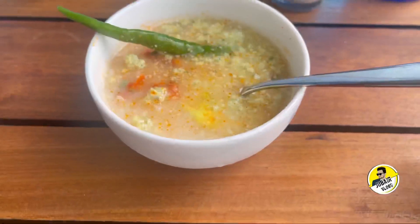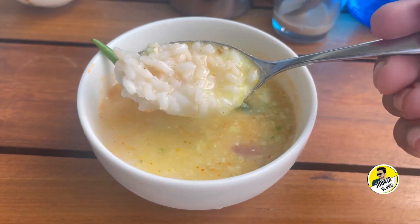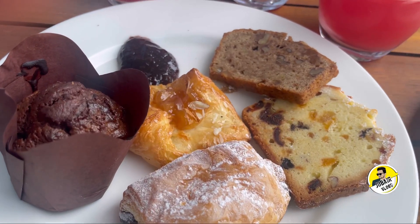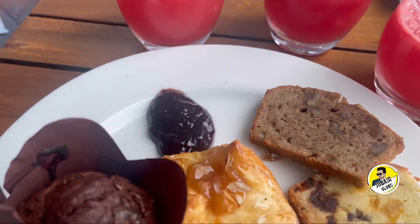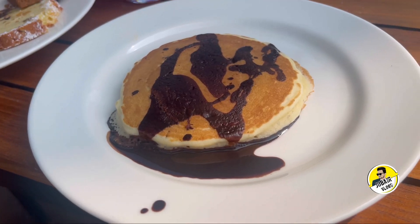Finally, we have puff pastry, muffins, and cakes. It is soft and tasty.